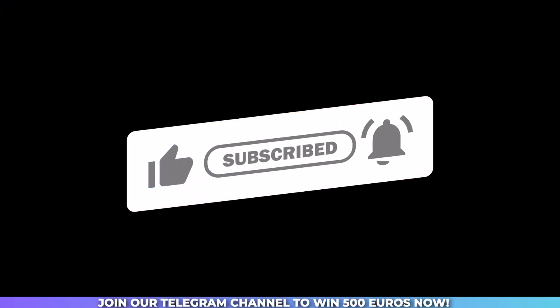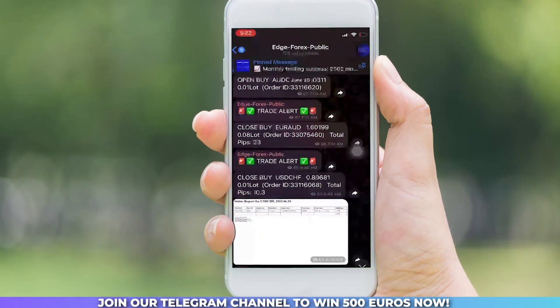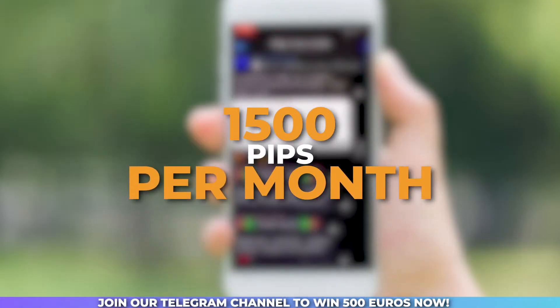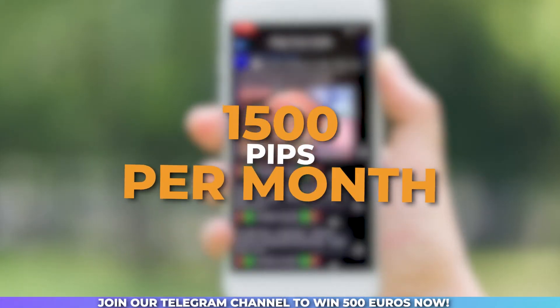And wait, there's more. Join our Telegram channel to receive free signals and ensure you never miss out on the opportunity to generate over 1,500 pips per month. Trust us, you don't want to miss this.